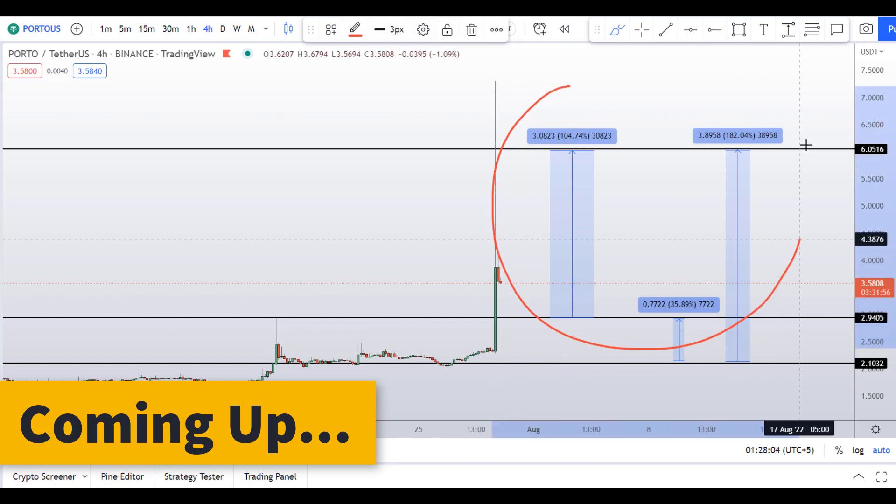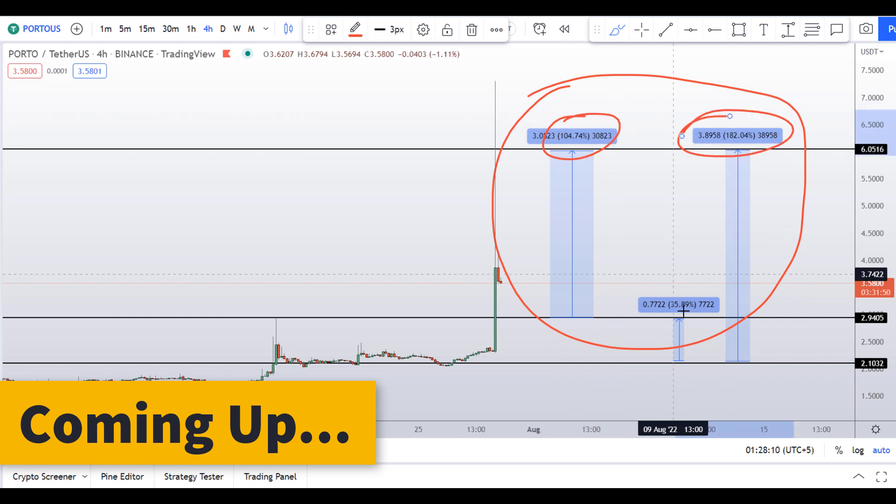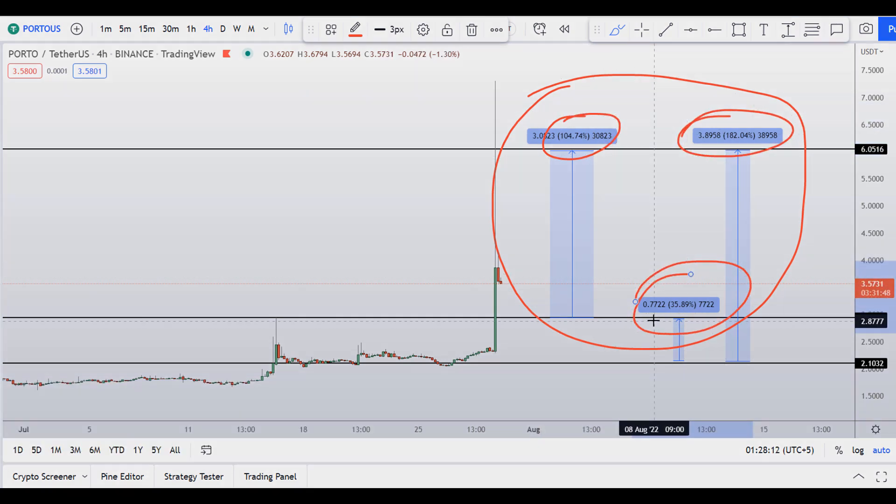On Porto coin you have two dip scenarios with three targets. One could give you around 104 percent gains, 182 percent gains, and 35 percent gains.